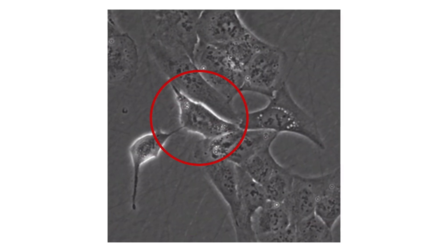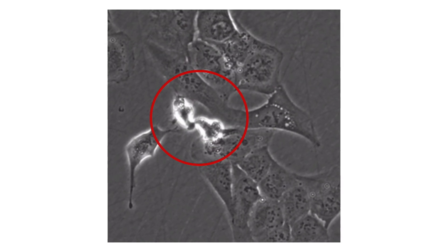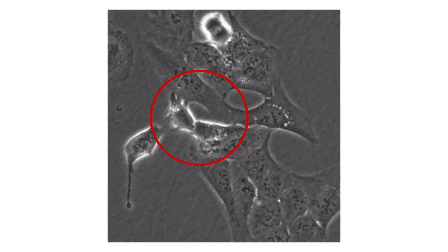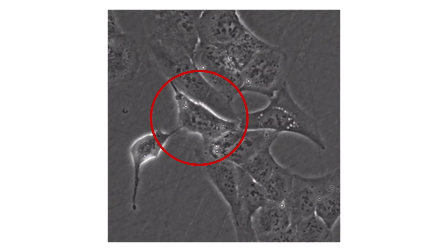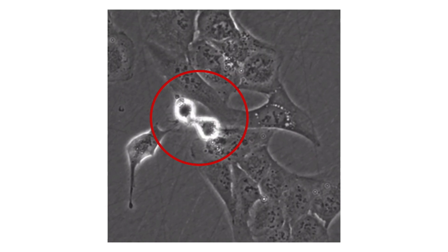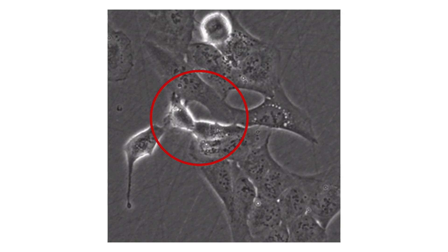You can see how one cell is dividing into two cells on the screen right now. This process is called the cell cycle. Cells constantly divide inside of us, and this process is very tightly regulated because it is essential for our survival. The reason for that is that the two new cells must contain the exact same genetic information as the mother cell.